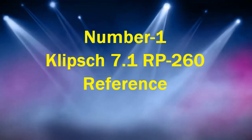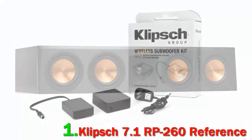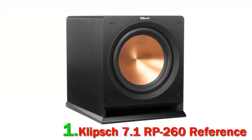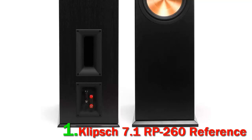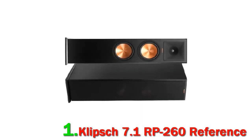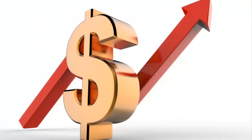Number 1: Klipsch 7.1 RP-260 Reference. The very first speaker to wear the Klipsch name was made by hand in Hope, Arkansas back in 1946 — Paul W. Klipsch built the horn himself out of a tin shed. Being a music lover, his goal was to reproduce the excitement of a live orchestra performance in his home. The Reference Premiere speakers effortlessly produce loud, dynamic sound. Tested at elevated sound pressure levels, the Klipsch Reference Premiere speakers showed no strain or fatigue, and could likely play much louder if asked.